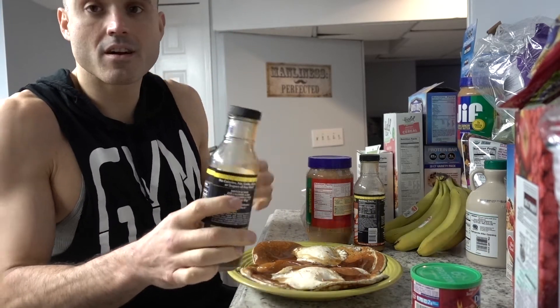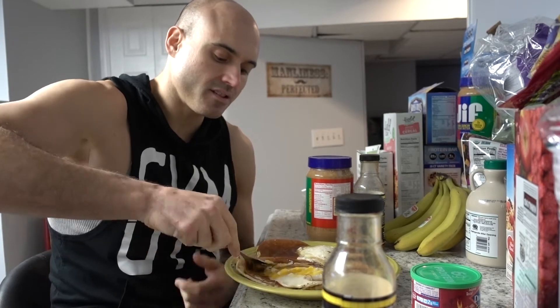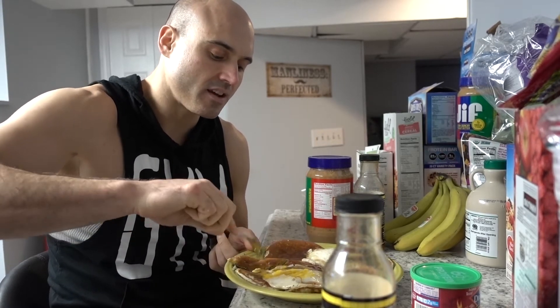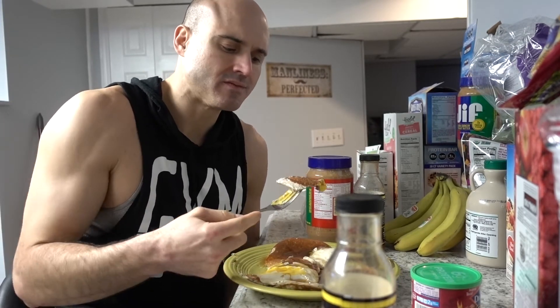So these are my blueberry Gains pancakes. This is honestly the meal that really got me shredded. It's the meal where I realized I could eat super healthy and it still tastes fantastic. Look at this — oh my goodness. The meal that got me shredded.